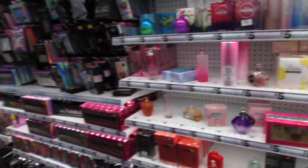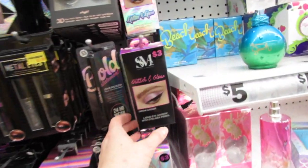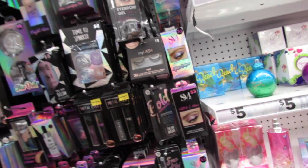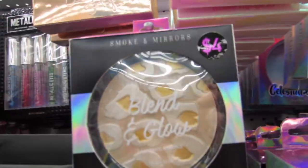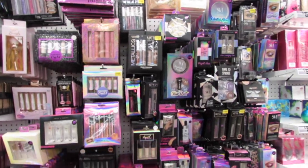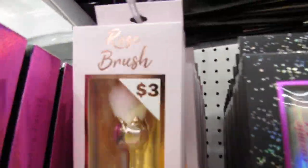Let's see if there's any new makeup over here. There are Glitter and Glow liquid eyeshadows that come with an eyeliner pencil — two items in the box. And look at this: a Blend and Glow Illuminate and Bronze palette from Smoke and Mirrors for four dollars — that's brand new this week. The rose brush is so pretty for three dollars.